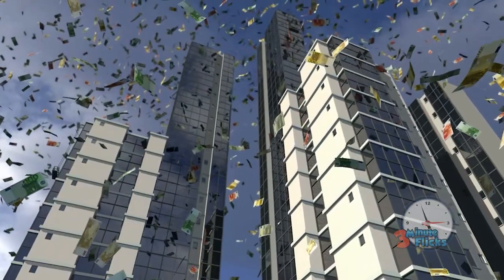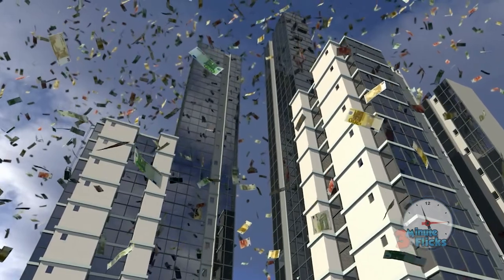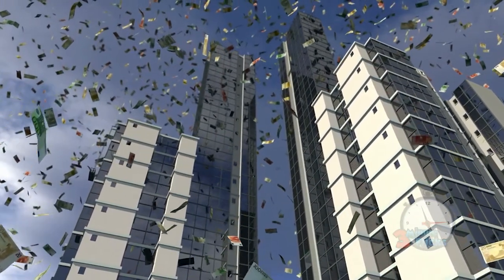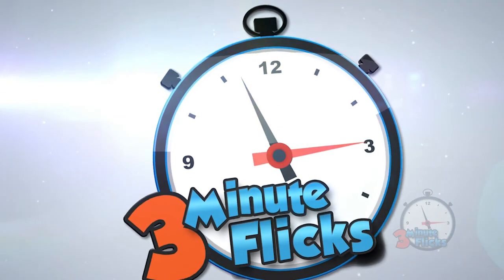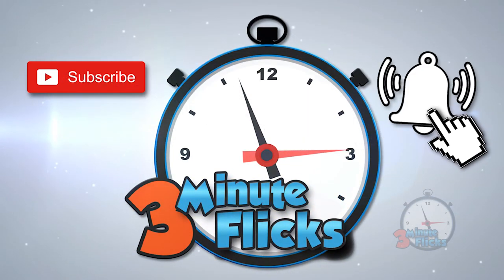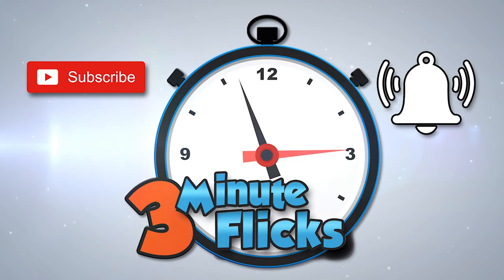Despite being the product of an accident or a pretty clever pun, the piggy bank perseveres and continues to be inseparable from finances as a whole. Three Minute Flicks — don't forget to subscribe and hit the notification bell. We create new videos weekly.